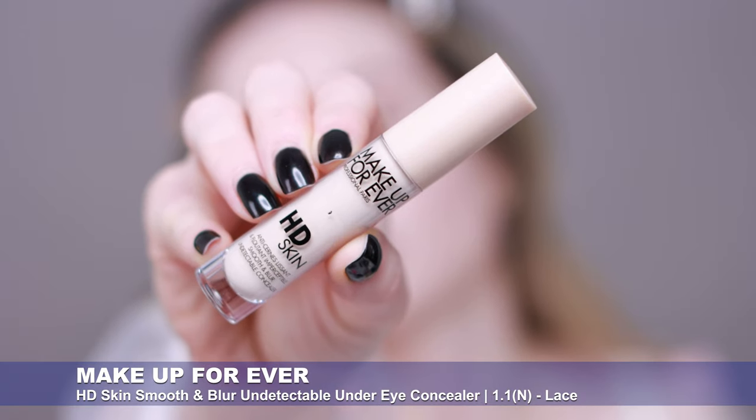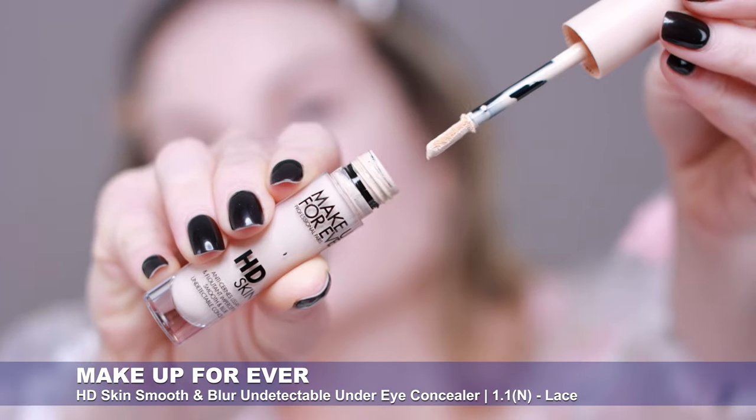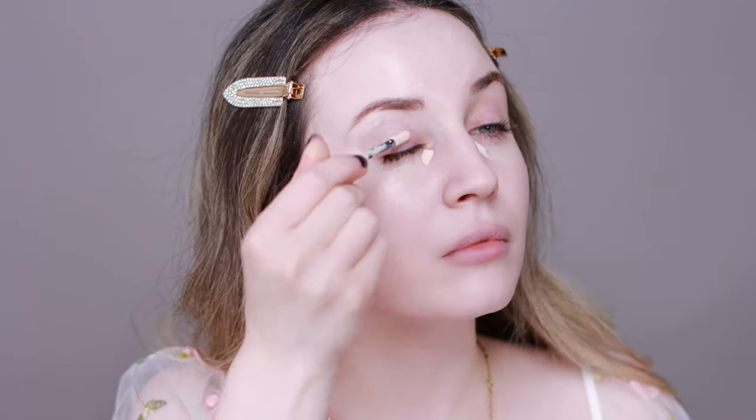Next I'm going to apply my concealer — for today I'm going to use this Makeup Forever HD Skin Concealer, and I'll also use this as my eyeshadow base. I like to apply a small amount and let my concealer sit on my skin for a few minutes, because I feel like that gives me more coverage and a better finish. While I let it sit, I like to apply something else — my cream bronzer or do my brows.